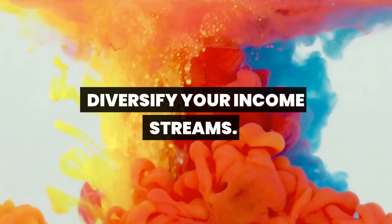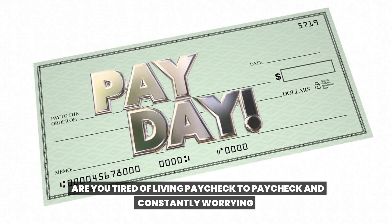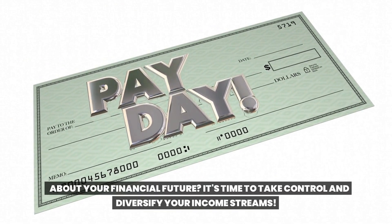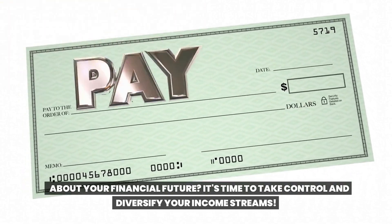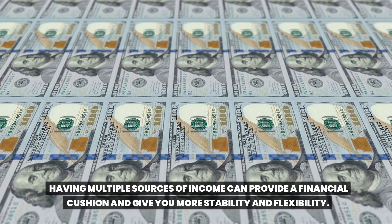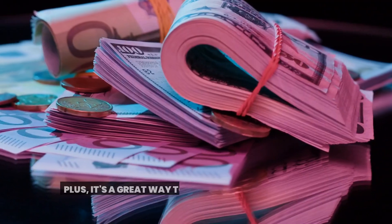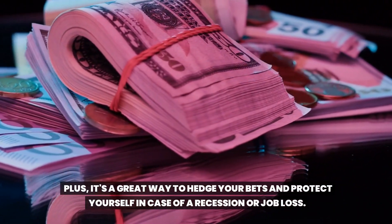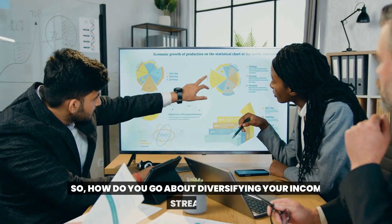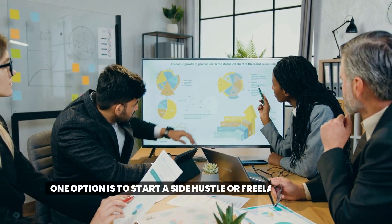Are you tired of living paycheck to paycheck and constantly worrying about your financial future? It's time to take control and diversify your income streams. Having multiple sources of income can provide a financial cushion and give you more stability and flexibility. Plus it's a great way to hedge your bets and protect yourself in case of a recession or job loss.